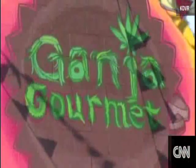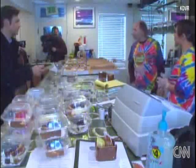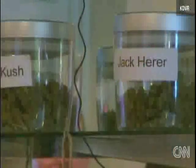Do you have your medical marijuana card? That's the first thing we would ask. That card gets you into Ganja Gourmet, where you can belly up to the bud bar — as in marijuana bud.